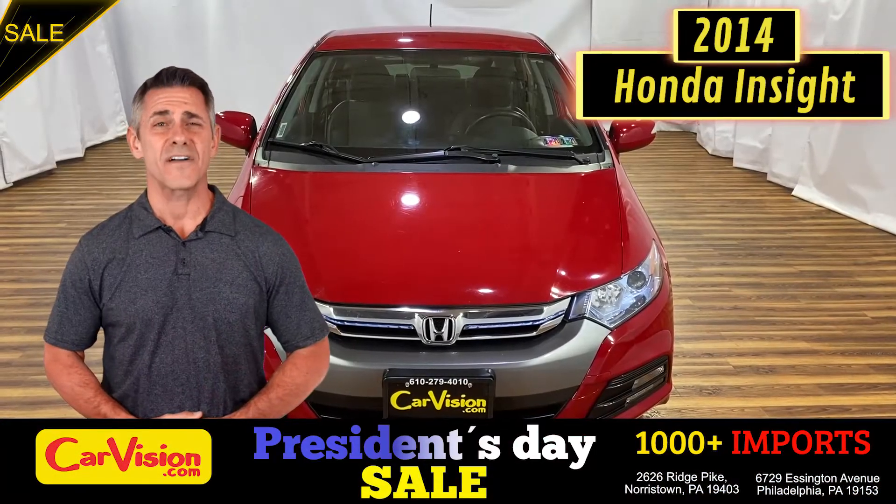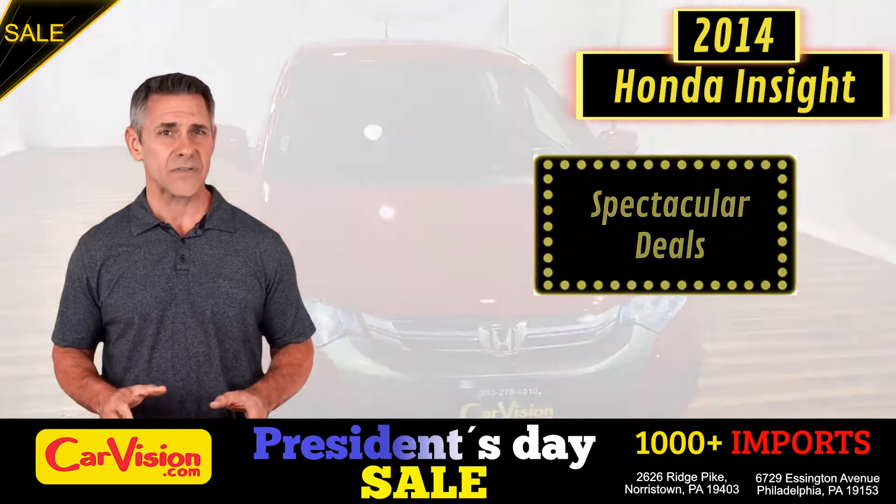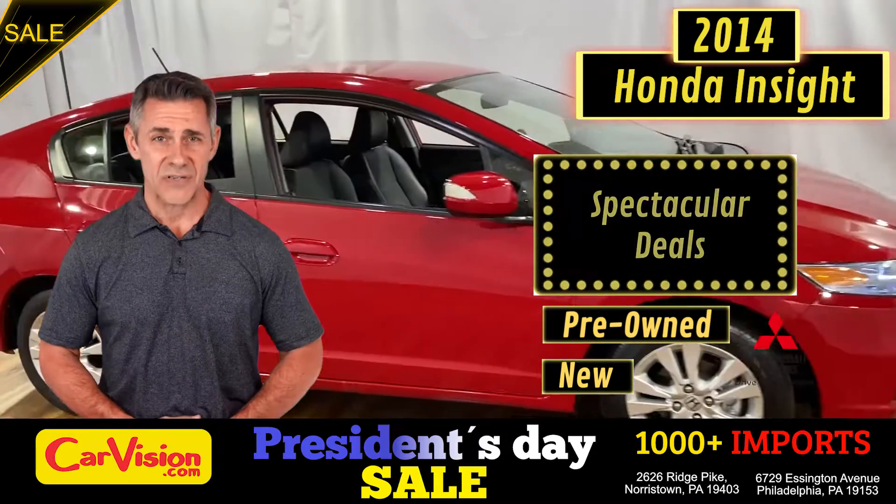Hi guys, this is Luis with CarVision.com. We have spectacular everyday deals on 1,000 plus imports on pre-owned and new Mitsubishi vehicles.